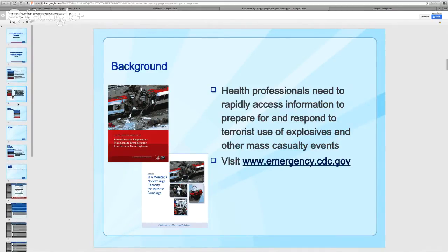The first document is called 'In a Moment's Notice: Surge Capacity for Terrorist Bombings,' which highlights the challenges in providing clinical care for multiple patients following a terrorist bombing and offers detailed, discipline-specific information to meet those challenges. The second document is interim planning guidance for preparedness and response to a mass casualty event resulting from terrorist use of explosives. This guidance assists public policy and health system leaders in preparing for and responding to a terrorist bombing event, promoting comprehensive mass casualty care. I welcome you to download these resources from CDC's emergency.cdc.gov website.